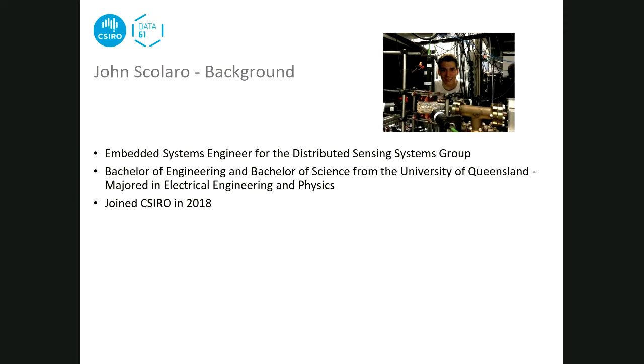John introduces himself as the third presenter from the DSS group. He finished uni in 2017, studying electrical engineering and physics - he originally just liked physics and tacked on engineering for job opportunities, but realised the more he studied that engineering was actually the perfect degree. He joined CSIRO when he finished uni at the end of 2017 and has been there ever since.